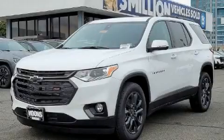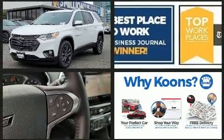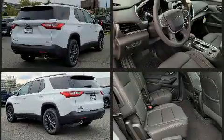Come test drive this 2021 Chevrolet Traverse. Under the hood, you'll find a six-cylinder engine with more than 300 horsepower. And for added security, Dynamic Stability Control supplements the drivetrain.